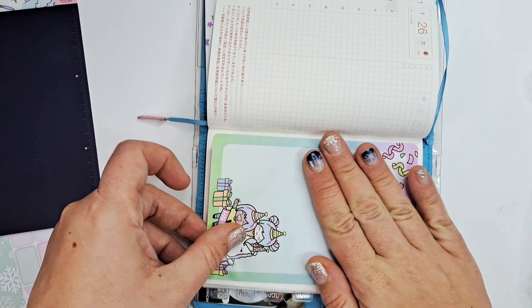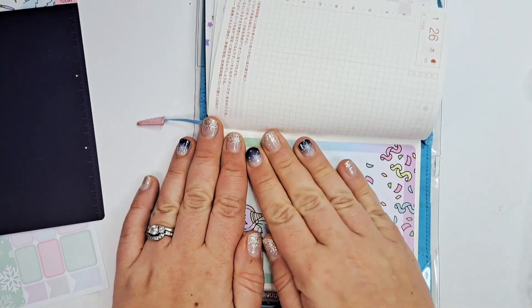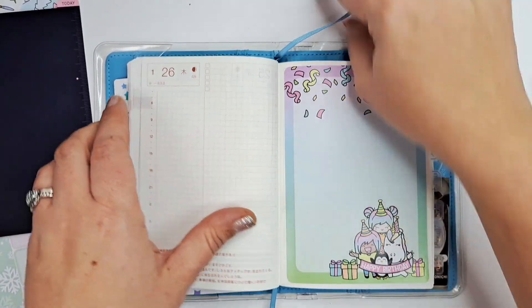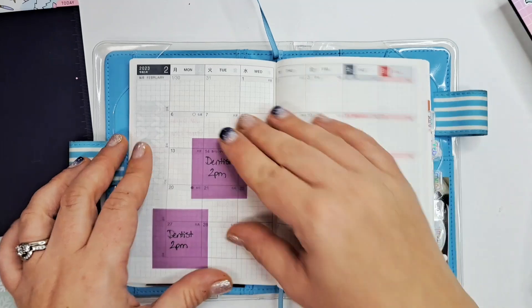I've only once done a giant sticker. It's a little crooked but that's okay. I'll do Claire's birthday on this page — cute. Let's go back and do February.